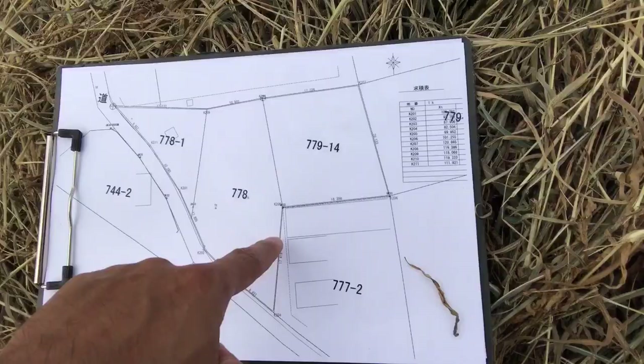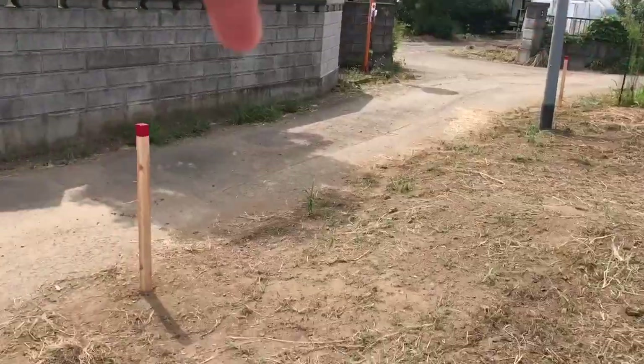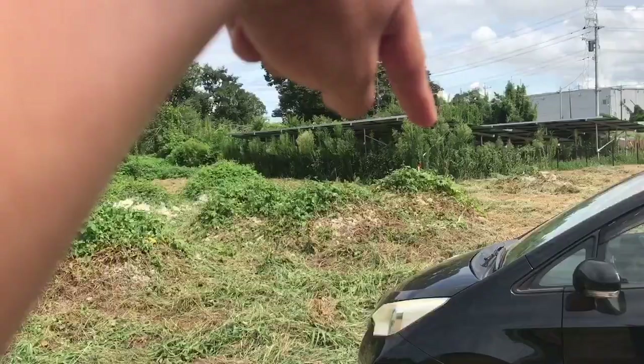K203, K202, K204 — the corners. We placed the sticks at each corner position across the lot. Now we're finished on this lot.